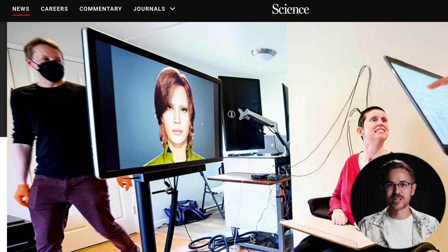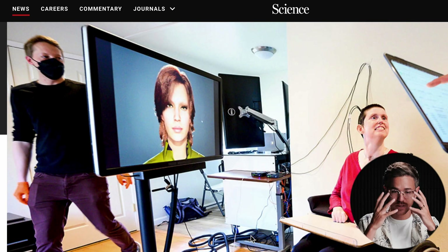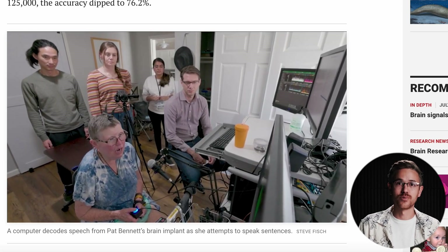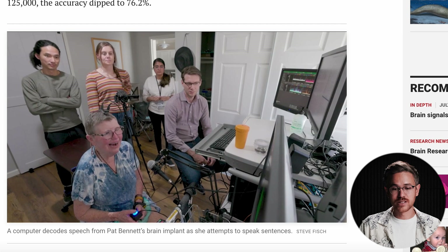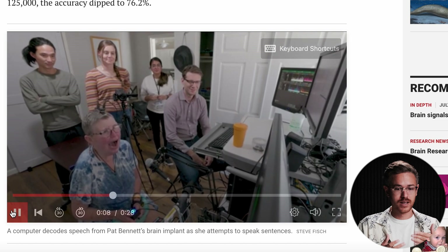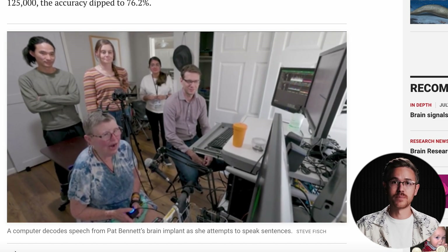Our final story today: AI was used to return the voice of a paralyzed woman who hadn't been able to speak for 18 years. They were able to create an AI tool that scanned her facial expressions and allowed her to communicate through her face. It's a really interesting use of the technology, and as the tools progress and they implement more sensors for people with disabilities, it will unlock new communication pathways that will hopefully make our world a little bit better.